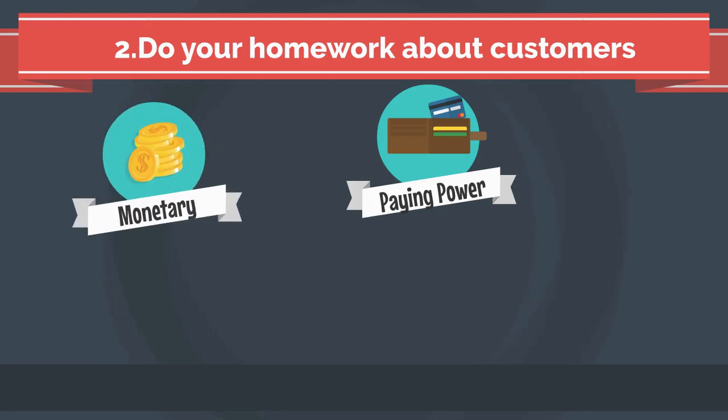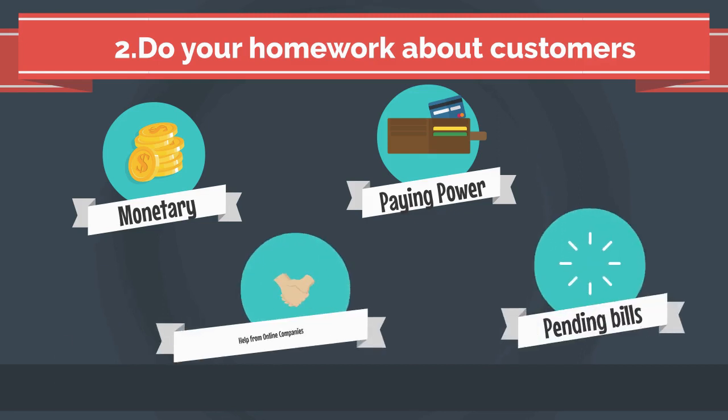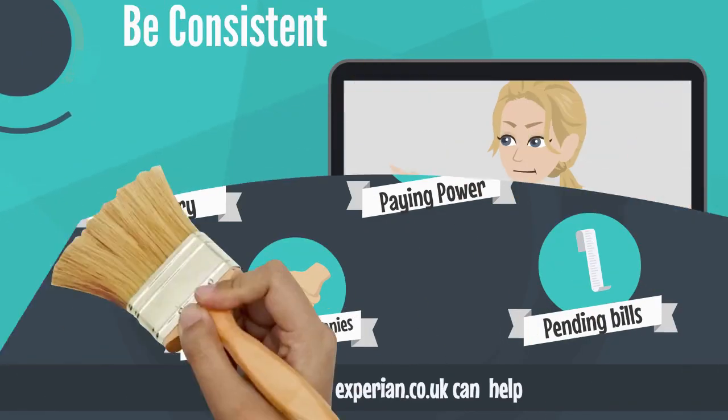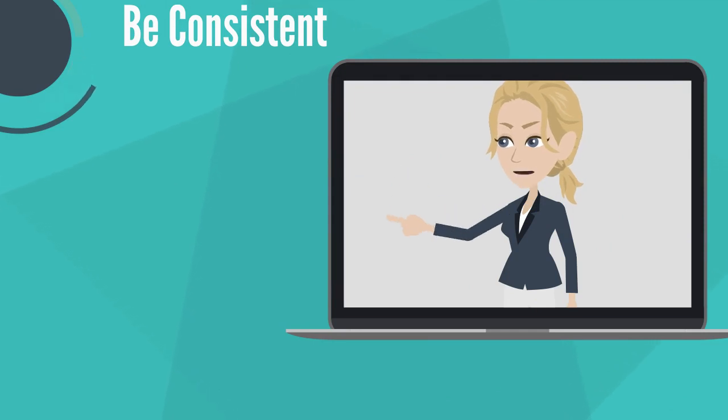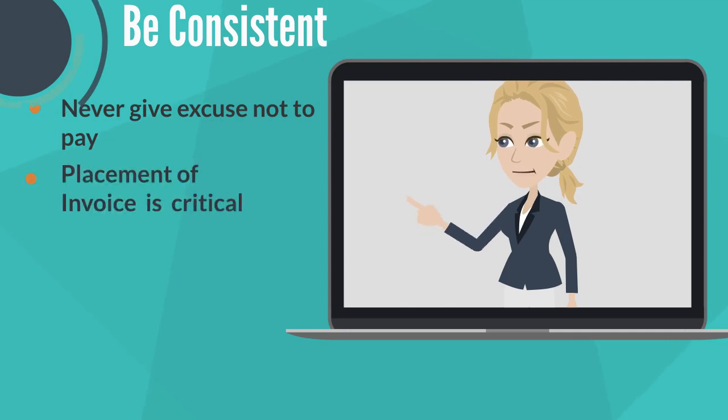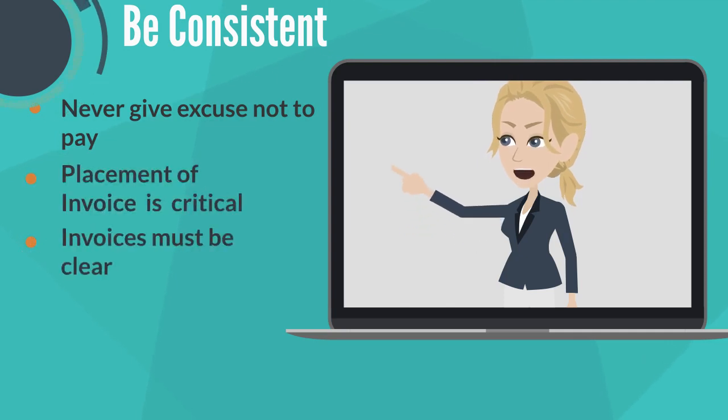Online credit check companies such as Experian.co.uk can help. 3. Be consistent. Never give the customer an excuse not to pay. It is critical that you invoice when you say you would and that invoices are clear and payment breakdowns are thorough.